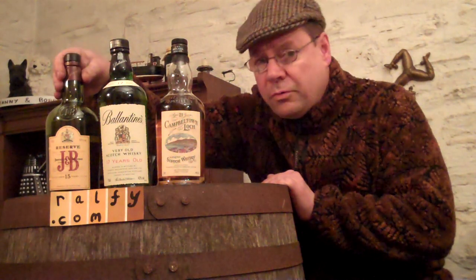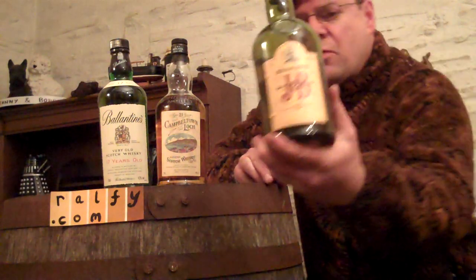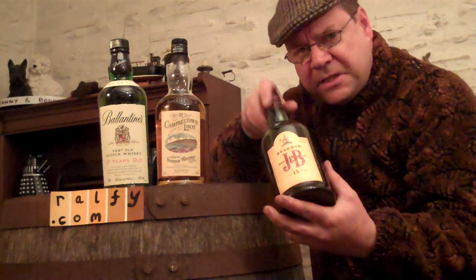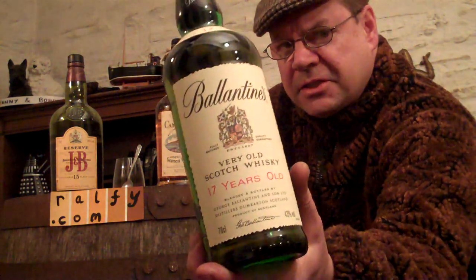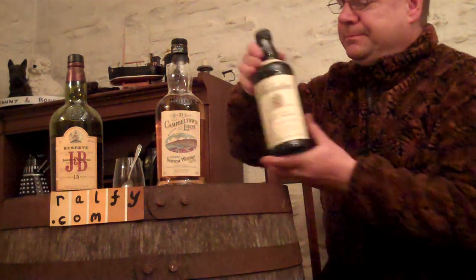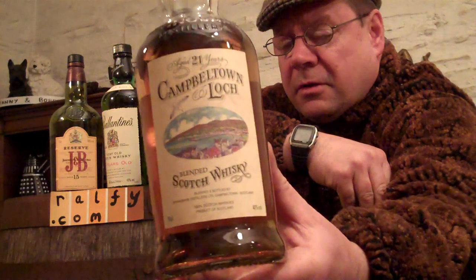Along with my cigar reviews, you will probably notice as I hold them up to the camera to give you a good look — I've already reviewed this one: J&B Reserve 15 Year Old blended Scotch whiskey, the youngest of the older recommended. Here's the middle one — 17 Year Old Ballantine's blended Scotch whiskey. And here's the third: 21 Year Old Campbeltown Loch.